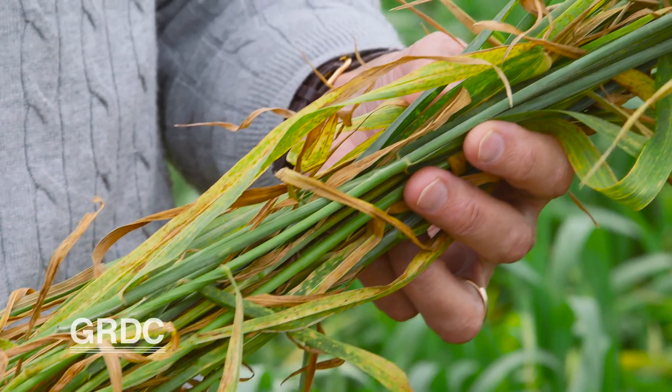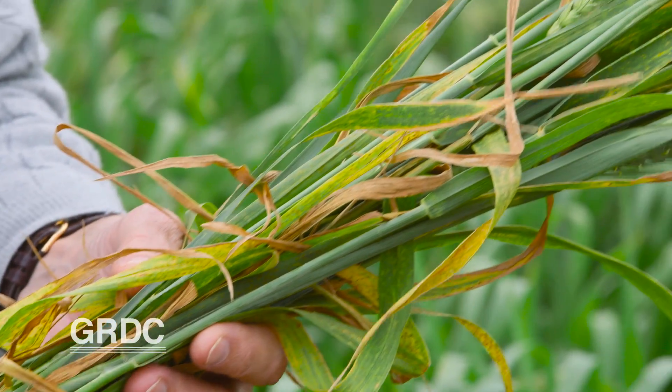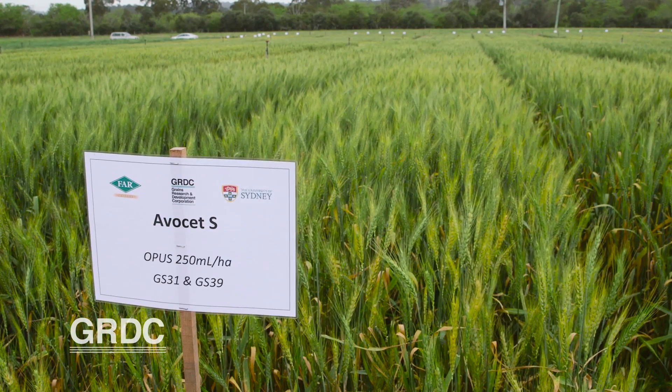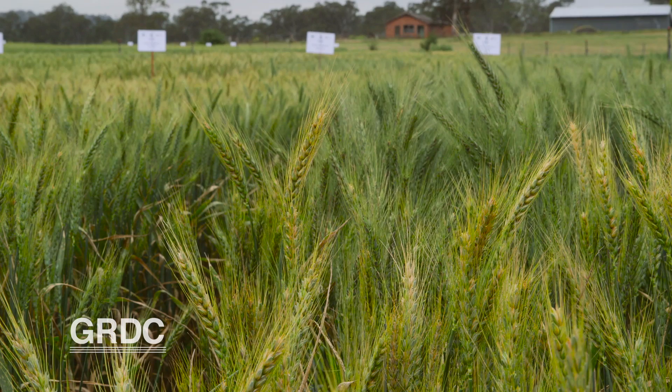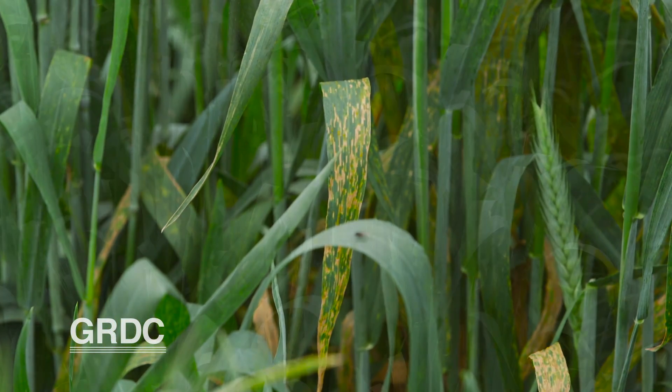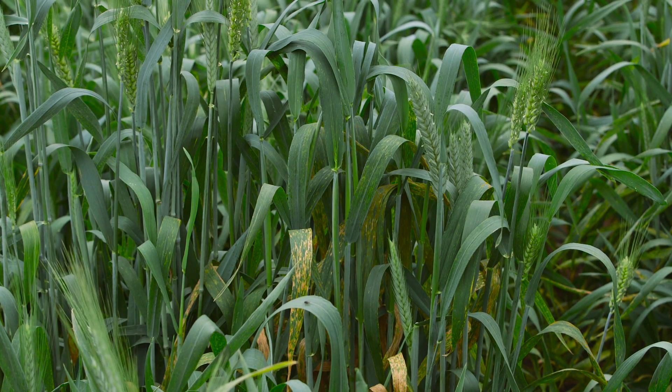APR genes alone can't offer complete protection against rust. You can actually get some reduction in yield in some varieties carrying adult plant resistance, and this is where there is a need for integrated management with the use of fungicides. While this GRDC funded research continues, there is action growers can take according to the project leaders: maintain a fungicide strategy and only sow rust resistant varieties.